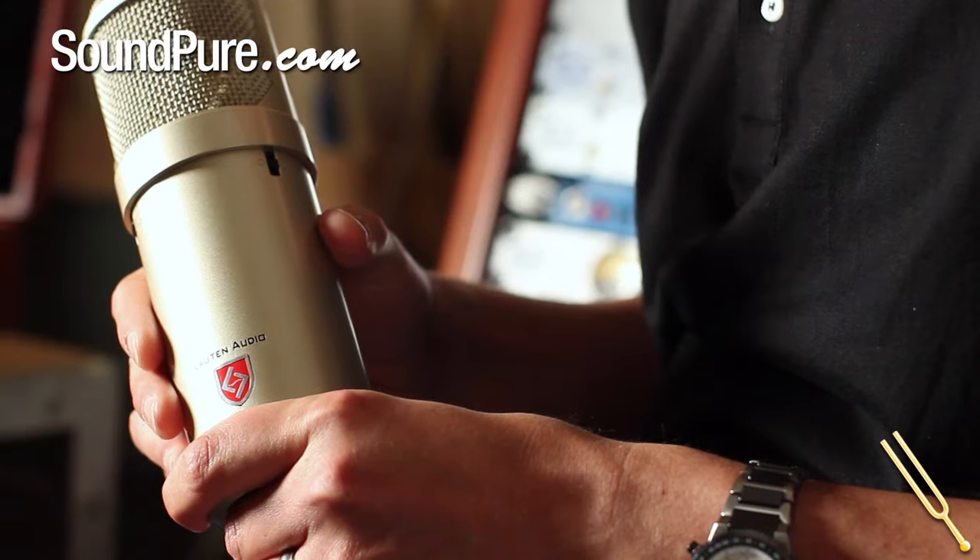He wanted something that he could run right into his UAD Apollo, right into Pro Tools, whatever it is, and it sounds great right off the bat — more of the modern day recording process that a lot of people are doing in their home studios.